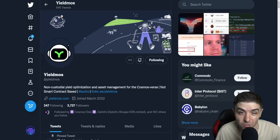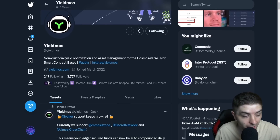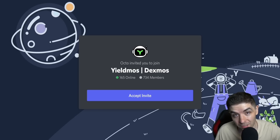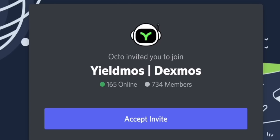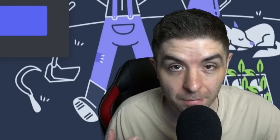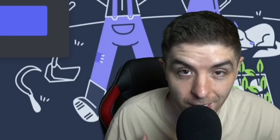Yieldmost does have an official Twitter page at @yieldmost — they have about 3.7k followers. If you have questions, you can tweet them and they will answer you. They also have an official Discord linked on their website with about 734 members, almost 1,000. I can see this growing a lot more as time goes on, since people always want to auto-compound without having to manually claim and restake.